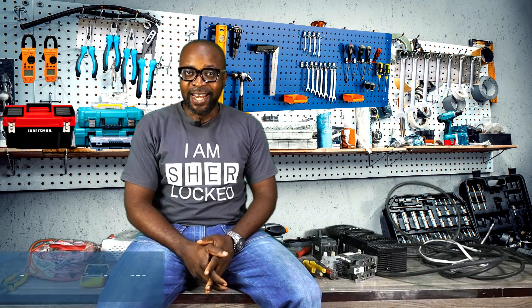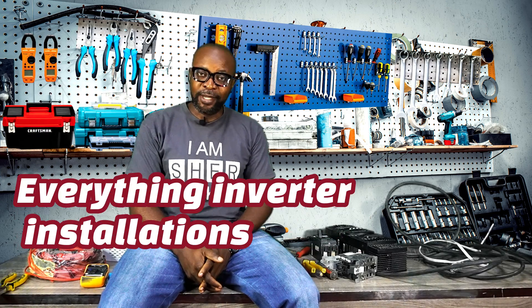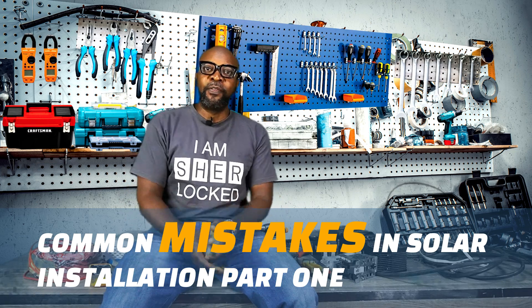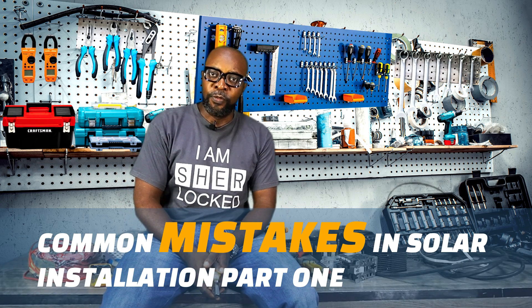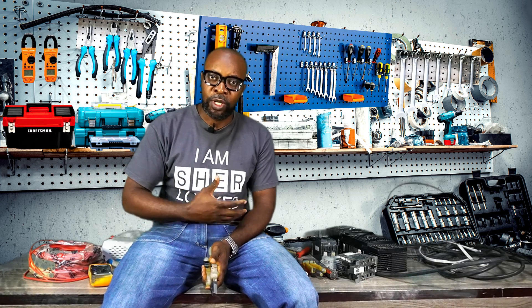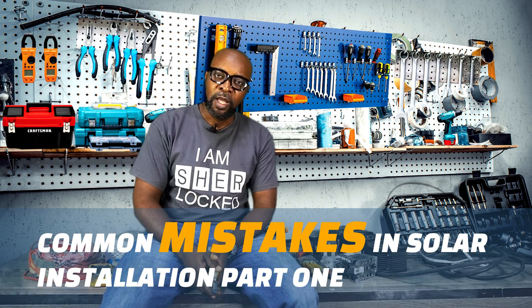My name is Ike from Smiling Sun — everything solar installation, everything inverter installation, everything going green. Thank you so very much for joining me, I truly appreciate it. Today we're looking at the common mistakes that are done in installation — the things you should never do when you're doing an installation for a homeowner, a company, an industry, or whoever wants an installation.